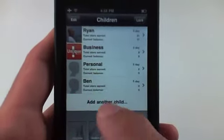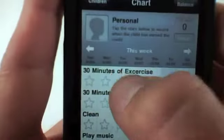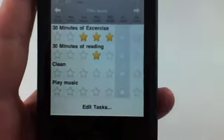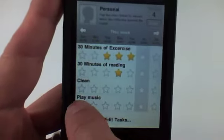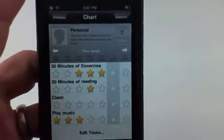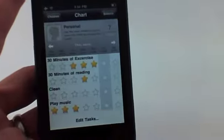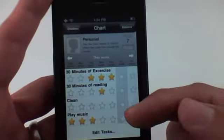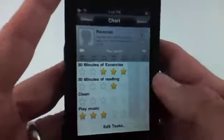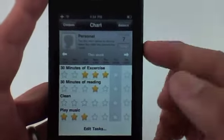Same thing for my personal life. I've added a few tasks — I want to reward myself with a star every day that I do 30 minutes of exercise, 30 minutes of reading, every day that I clean, or that I play some music. I play a lot of guitar and drums and piano. Very cool way of keeping track of personal goals. You can have different exercise categories and give yourself a star for every time you do 50 pushups, 50 sit-ups, or 50 pull-ups. I think this application is great for customization way beyond what the developer intended for just children.